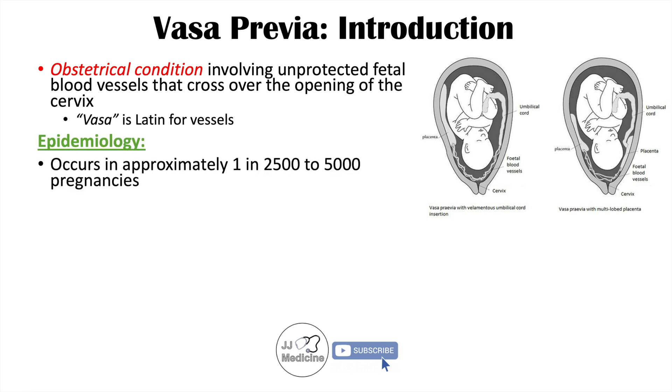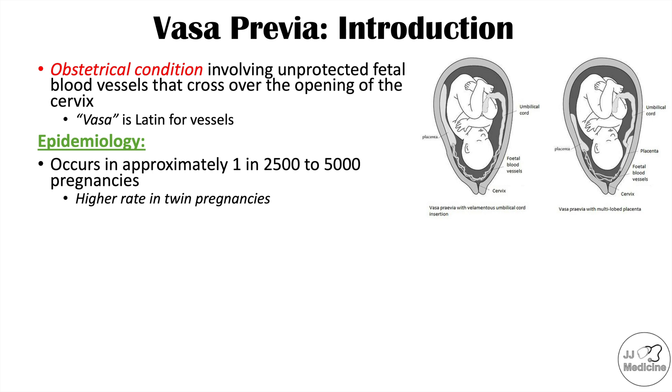The epidemiology of this condition reveals that it occurs in approximately one in 2,500 to 5,000 pregnancies, so it is relatively rare. It does have a higher rate in twin pregnancies.